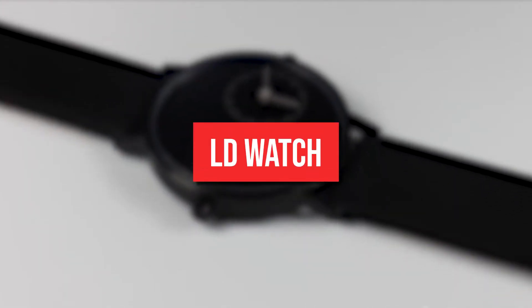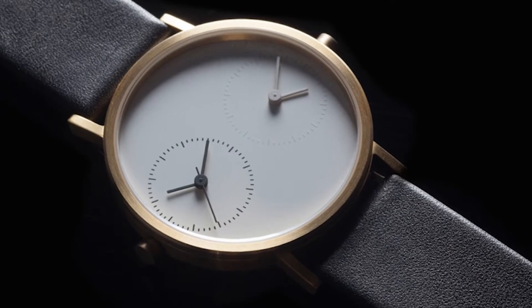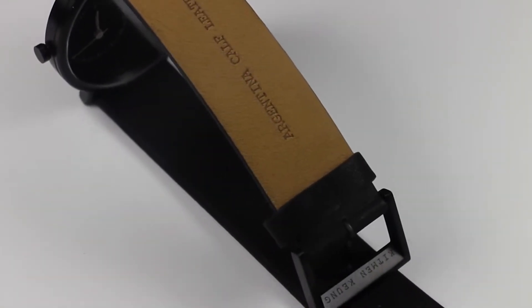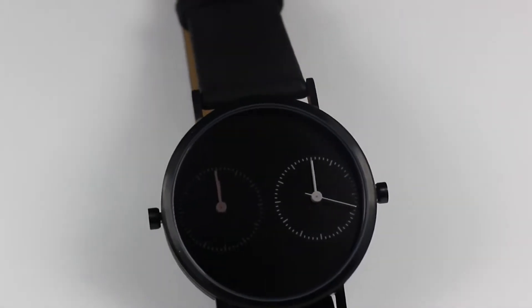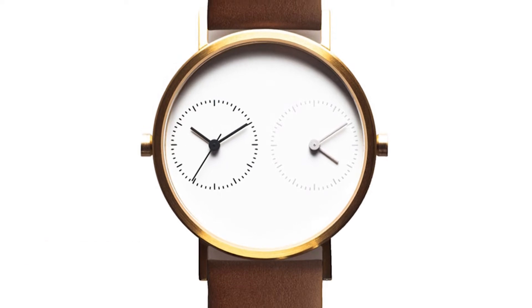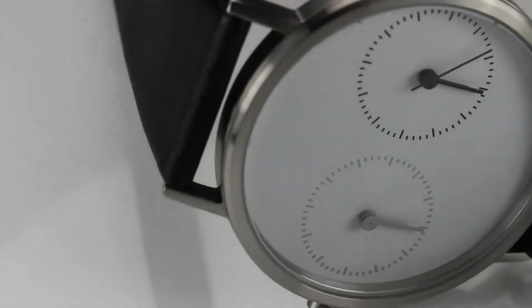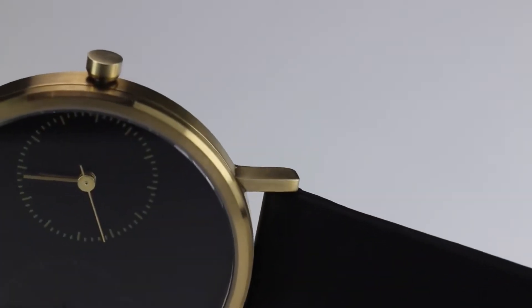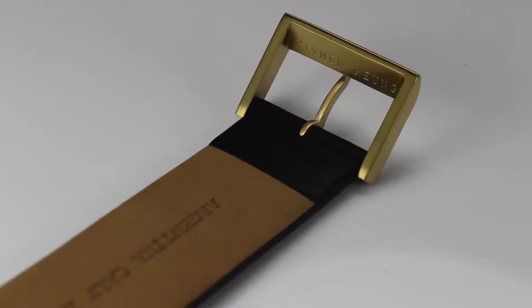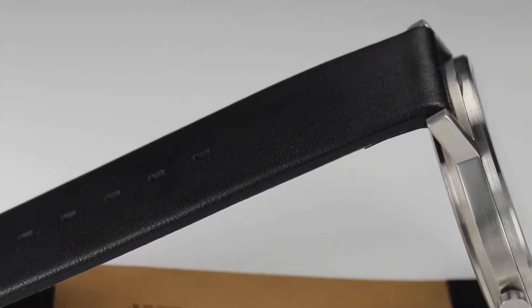LD Watch. The long-distance watch by Kitman Kung will save you from having to spend your entire day making mental calculations to figure out what time it is where your partner lives, especially if you reside over a time zone or two away from them. Kitman's minimalist and sleek design tastefully portrays two different times, allowing you to set the first part of your watch to your time zone and the second to your partner's.